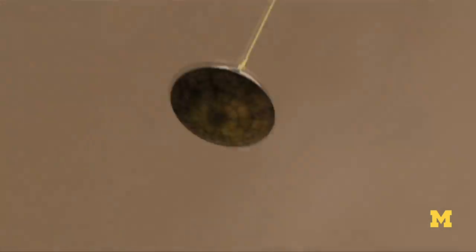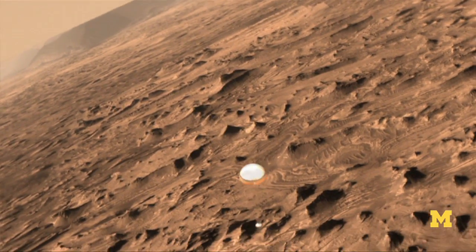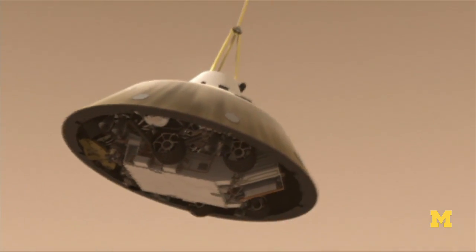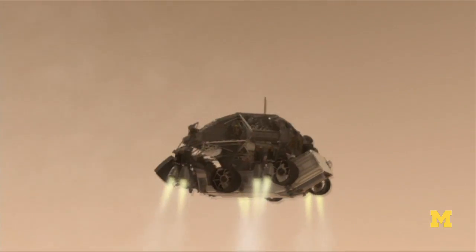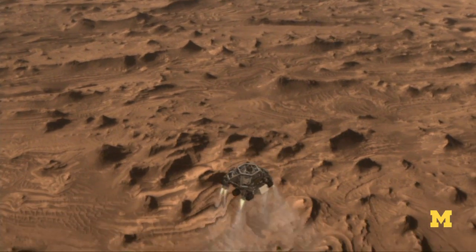At about 750 miles per hour, just below the speed of sound, the heat shield will separate, and the craft will use radar to detect the surface. When the spacecraft is about a mile off the ground and still traveling 200 miles per hour, the back shell will separate, and the powered descent stage will deploy and fire its landing engines. Its thrusters are designed to ease the rover to the surface.